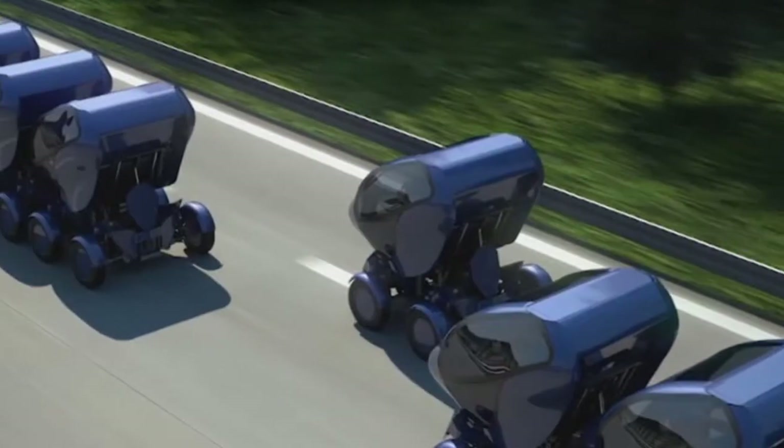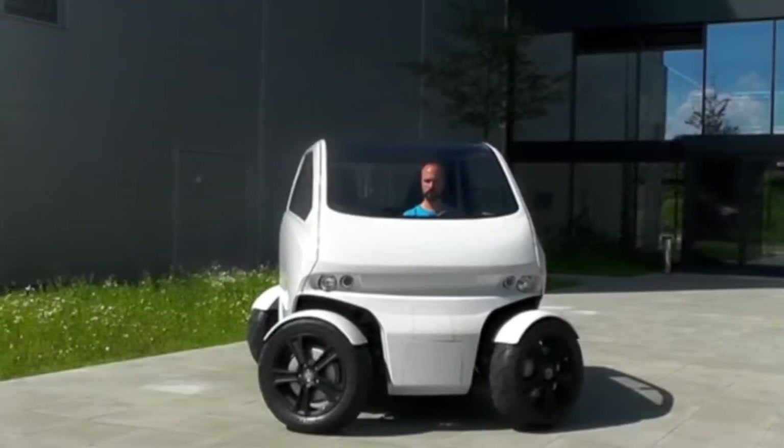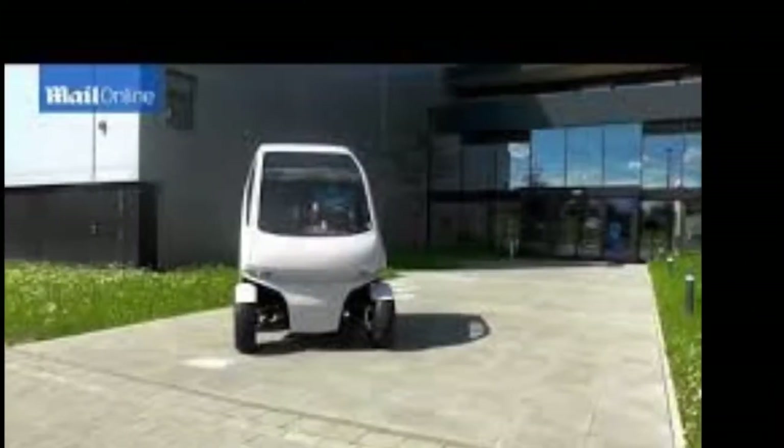The EO Smart Connecting Car 2 is an innovative design from DFKI Robotics Innovation Center, based in Bremen, Germany, where a team of software developers, designers, electronics and construction engineers have been refining the Smart Micro Car project for the last three years.